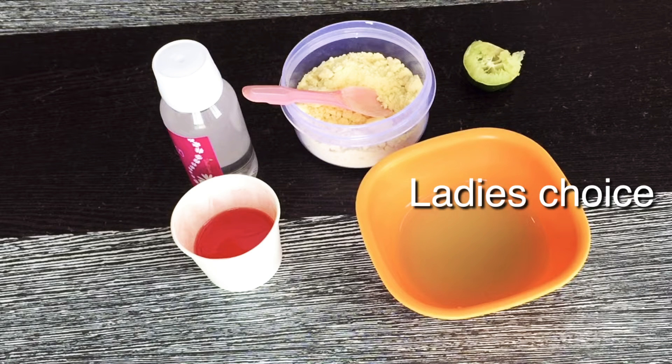Hi viewers! Welcome to Ladies Choice! I am going to show you a good home remedy for skin whitening today.